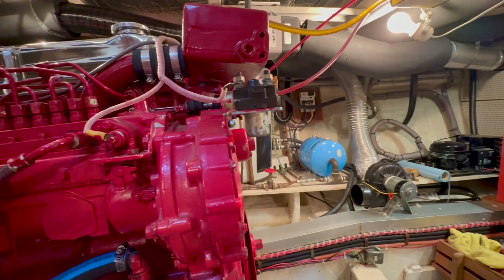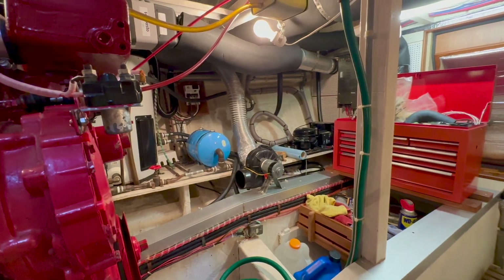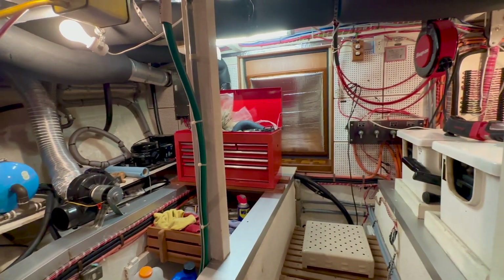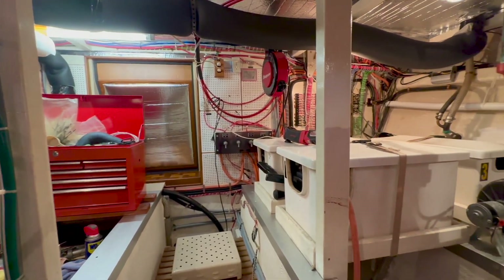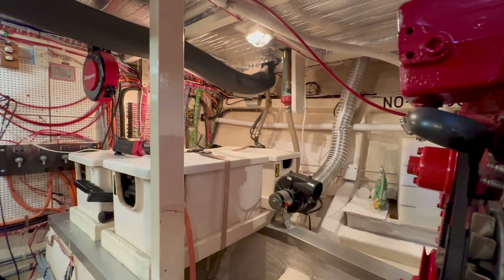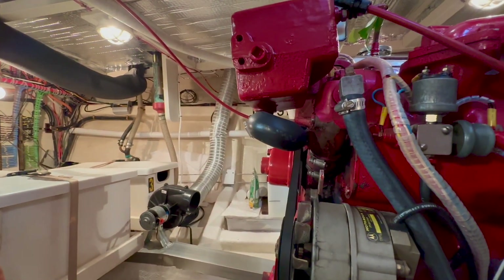Looking forward we see the water heater and the expansion tank, a blower, and components of the Webasto AT55 forced air diesel heater. Wiring and batteries are located to the starboard side of the engine room. This vessel is equipped with two 8D house batteries and one 4D starting battery.